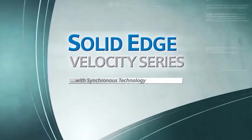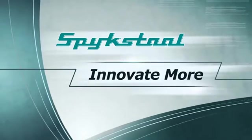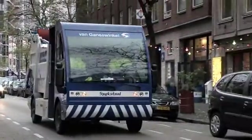Solid Edge with synchronous technology helps companies like SpijkStyle improve productivity and quality, while decreasing design time to deliver innovative and exciting products.